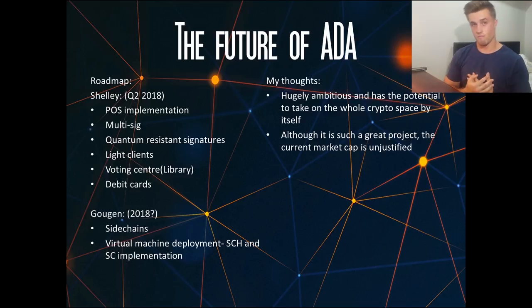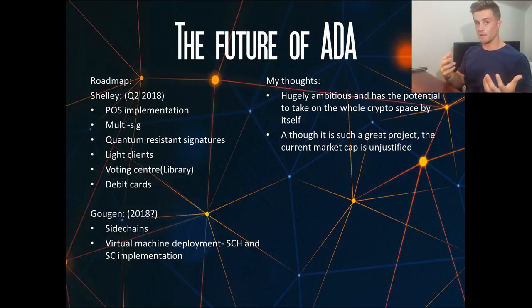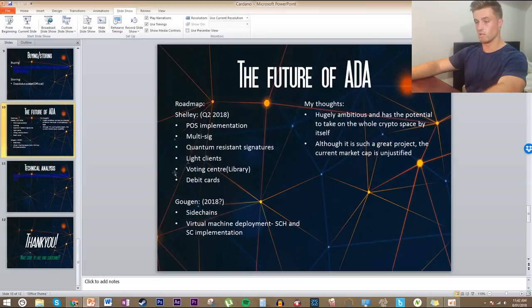A couple of personal thoughts: this project is hugely ambitious. It has the potential to take on the whole crypto space by itself because it's trying to be a blend between a decentralized currency like Bitcoin and a development platform like Ethereum — probably the two biggest markets in cryptocurrency right now. If it can do this successfully, the sky's the limit for this coin. But that leads me to my next point: although it is such a great project, the current market cap is just way too unjustified.